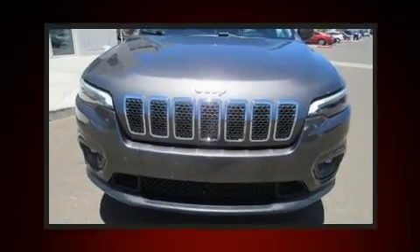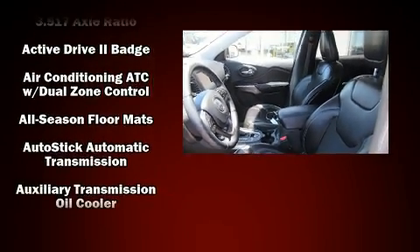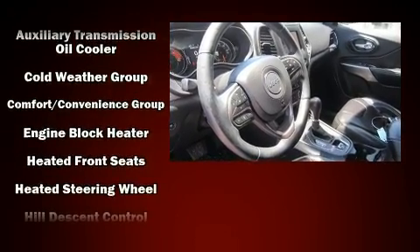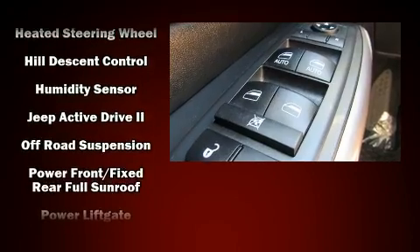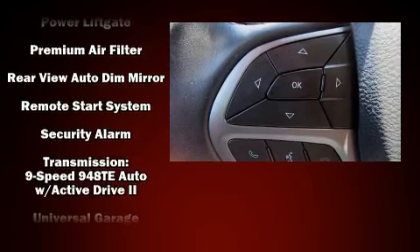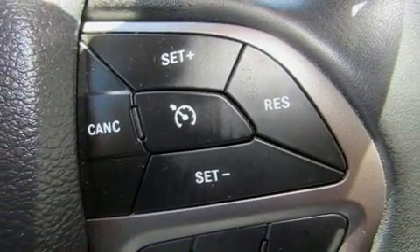Jeep also prioritized safety and security with features such as head curtain airbags, front and rear side impact airbags, traction control, brake assist, anti-whiplash front head restraint, ignition disabling, and four-wheel disc brakes with ABS. Various mechanical systems are monitored by electronic stability control, keeping you on your intended path.